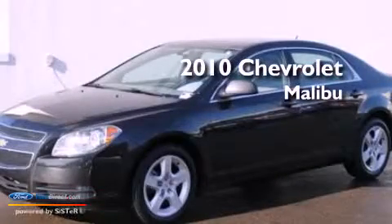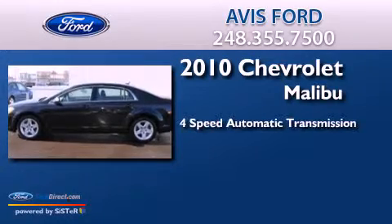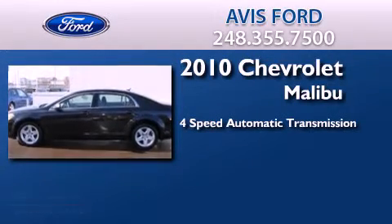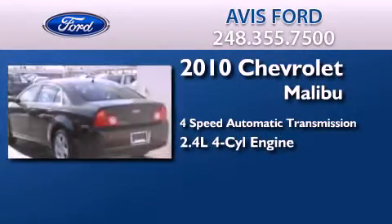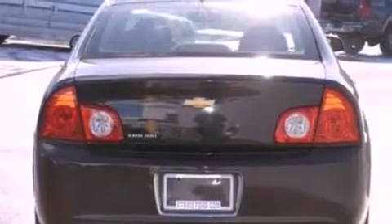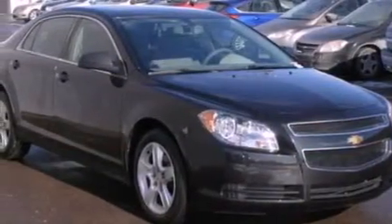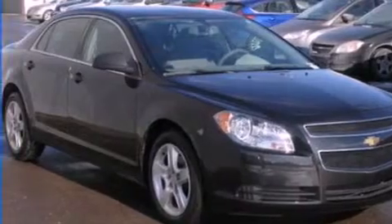This is a 2010 Chevrolet Malibu. This car has a four-speed automatic transmission and an inline four-cylinder engine. Its top features include a multi-link rear suspension, traction control and stability control systems, XM satellite radio, and a tire pressure monitoring system.